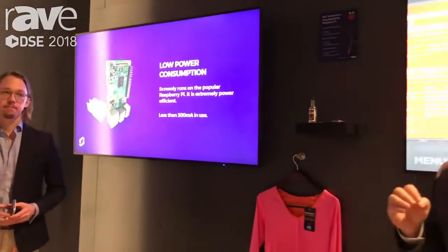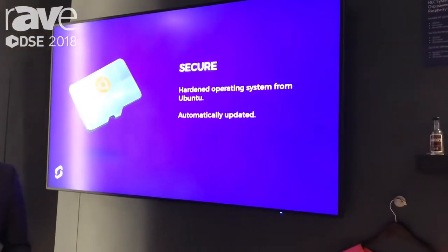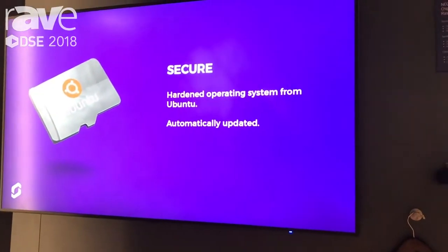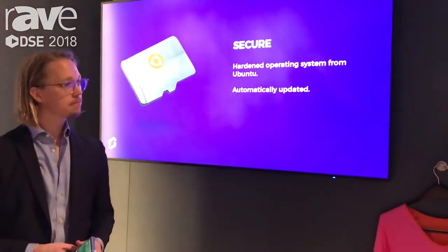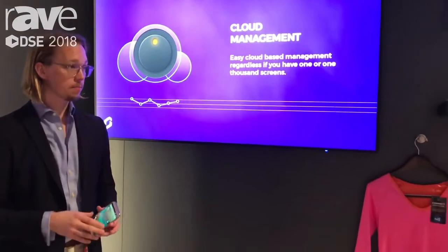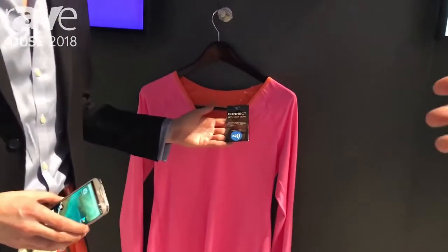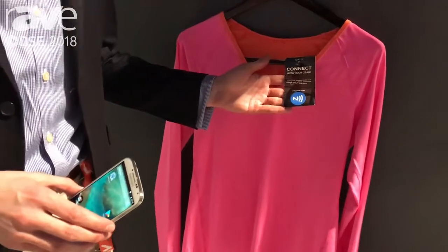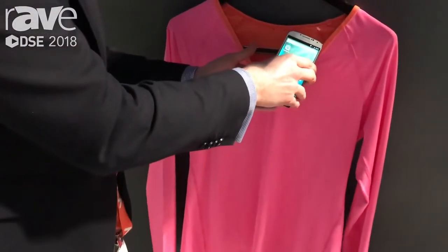This is an excellent application that is using something we call reactive digital signage technology. What that means is it provides an experience unlike anything else in digital signage — it's reactive with the user going through an experience in front of a signage application. So here we have a shirt with an RFID tag on it and a telephone, and you scan the telephone on the tag and it will react.